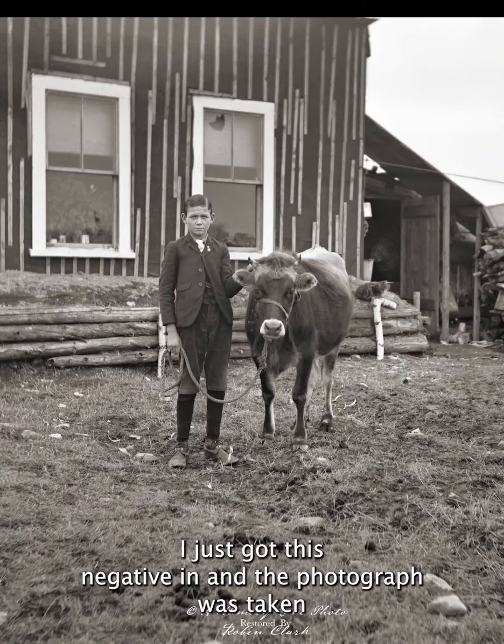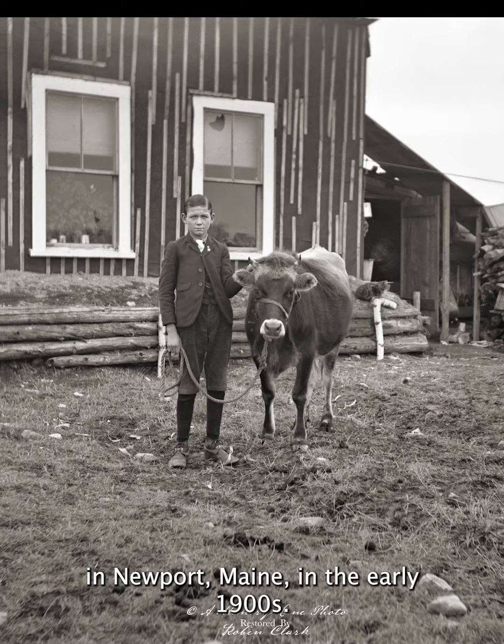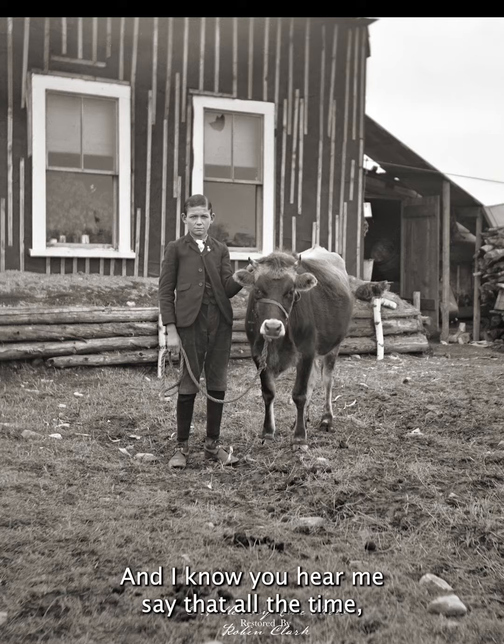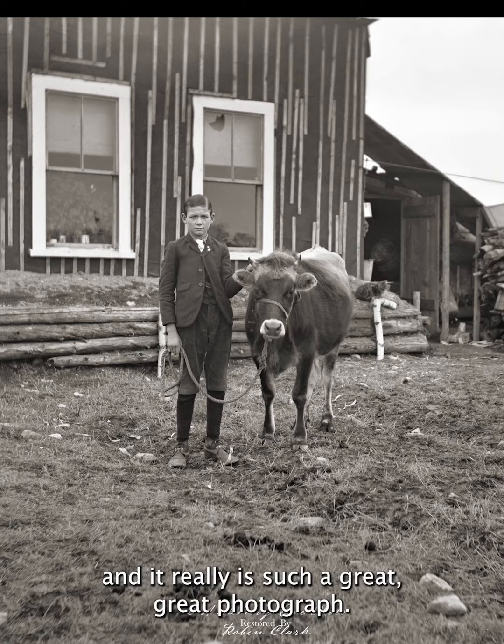I just got this negative in and the photograph was taken in Newport, Maine in the early 1900s. This photograph is just fantastic. It's one of my new favorites — and I know you hear me say that all the time — but it really is such a great photograph.